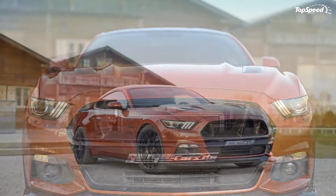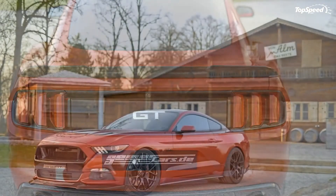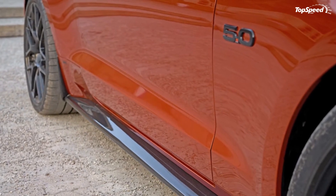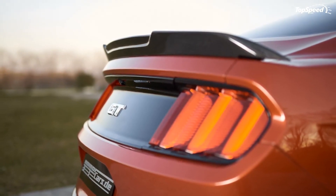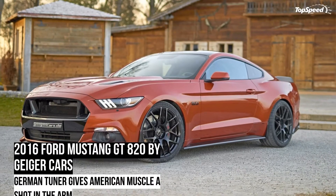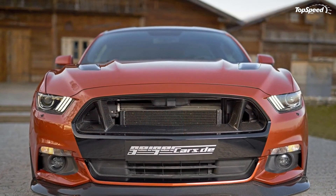Geiger Cars' reputation as one of Europe's best tuners of American cars remains safely intact with this kit. The engine upgrade is hefty enough to give the Mustang supercar-like performance, and the carbon fiber aero kit provides both cosmetic and performance benefits. It's disappointing that there are no interior enhancements given how much the entire program costs, but in the grand scheme of things it's a small price to pay for that much extra power. Love it: the open grille gives the Mustang a new look, impressive engine upgrade, and fancy wheel and tire combo. Leave it: no work on the interior, Hennessy has similar programs, and it doesn't come cheap.